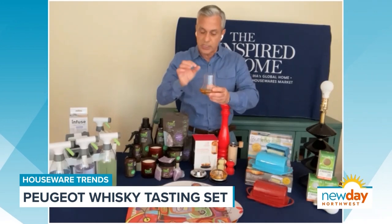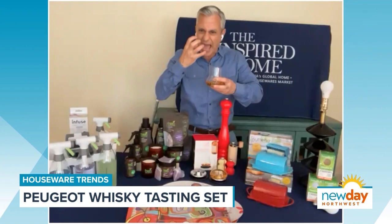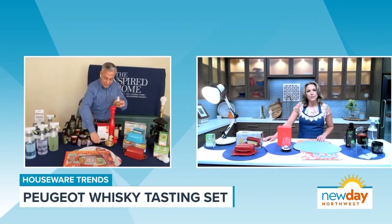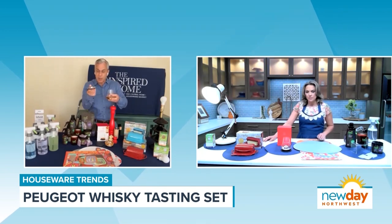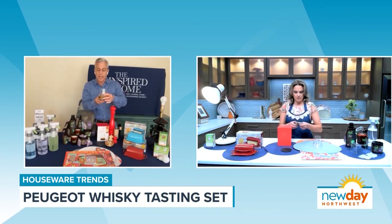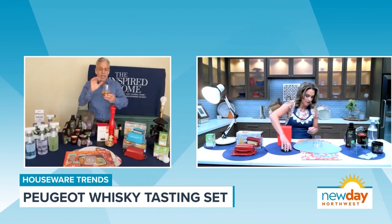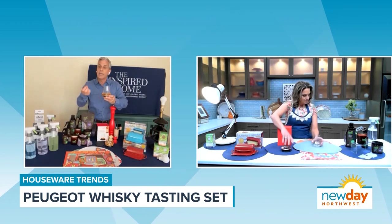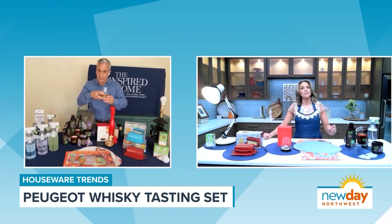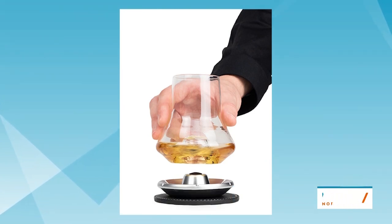For anybody who likes whiskey or any of these drinks, when you pour them and drink them straight, they have that harsh, fiery smell of alcohol. Well, it comes with these metal plates — you stick them in the freezer, and then when you're ready to drink, you just put the glass on the plate and let it sit for a few minutes. It gets it to the perfect temperature, takes away that harshness, and keeps you from having to put it on the rocks, which gives thermal shock to the drink. It's really great for any liquor drinker.